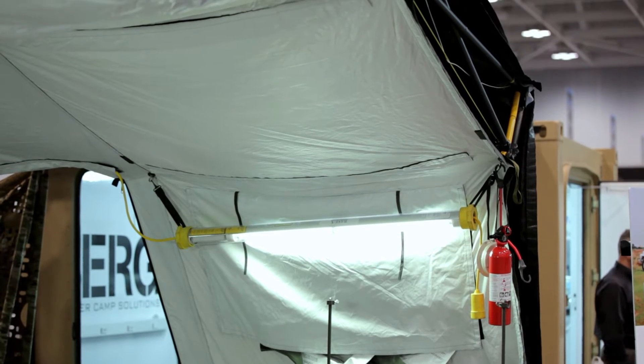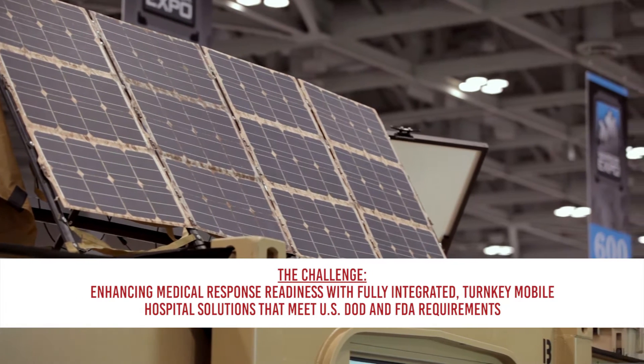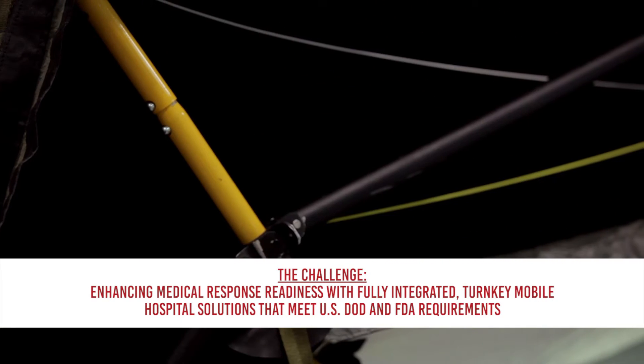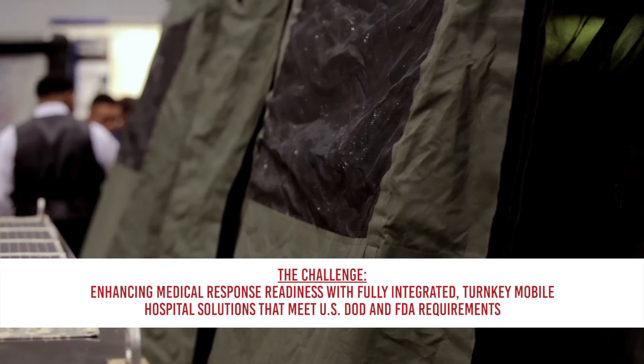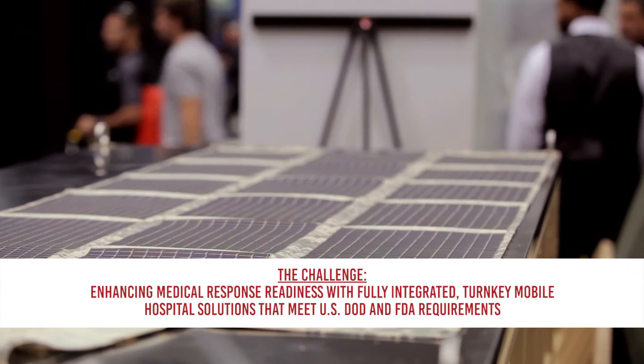What we've been doing for the last three years, working with structures, working with HDT, working with other companies and medical companies, is we've provided a solution that basically is everything in an all-in-one part number system. So when you want a hospital in a remote region, whether it's in Africa, the Middle East, Asia, or South America, we can actually detail it out to exactly what you need.